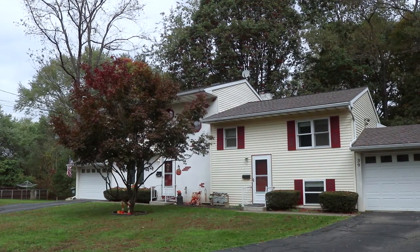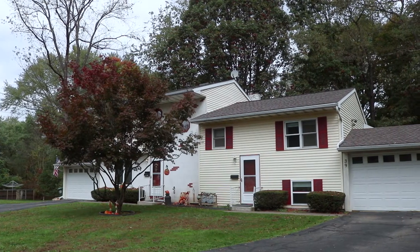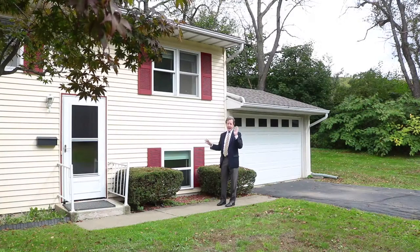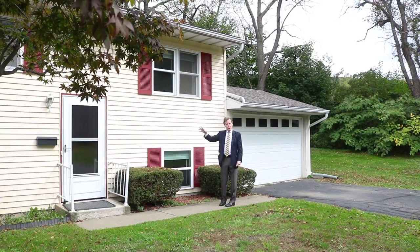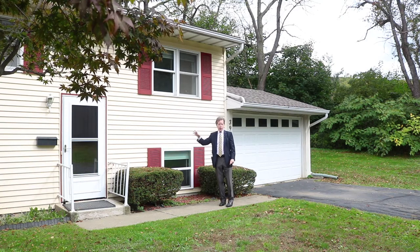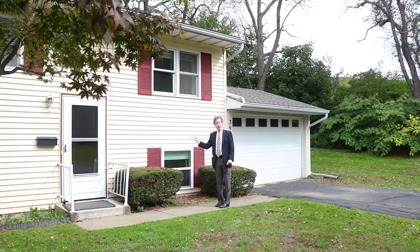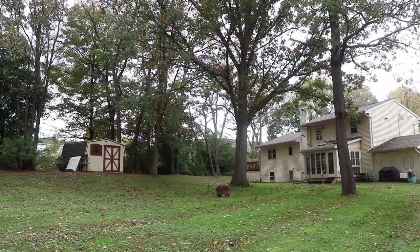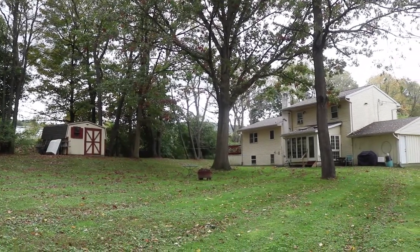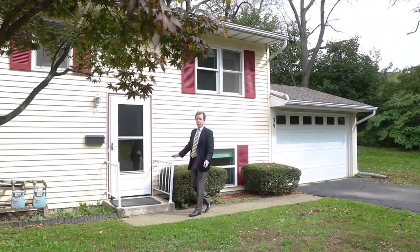If you look at these homes here, this property has some interesting dynamics to it. It's not just a regular side-by-side with identical sides. The left side is a two-story home with three bedrooms and one and a half baths, and this side is more of a split-entry style property. We're on over an acre of land. It's just a lovely home, with nice landscaping around here, and we're going to go in and take a look at the split-entry side.